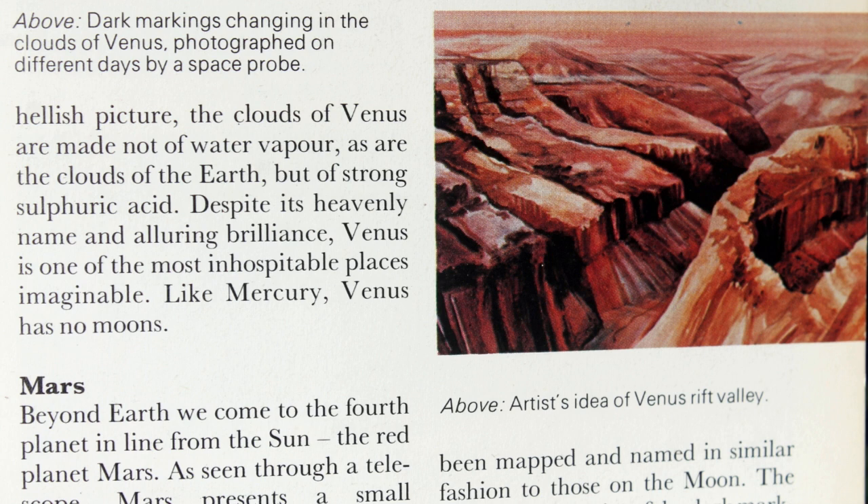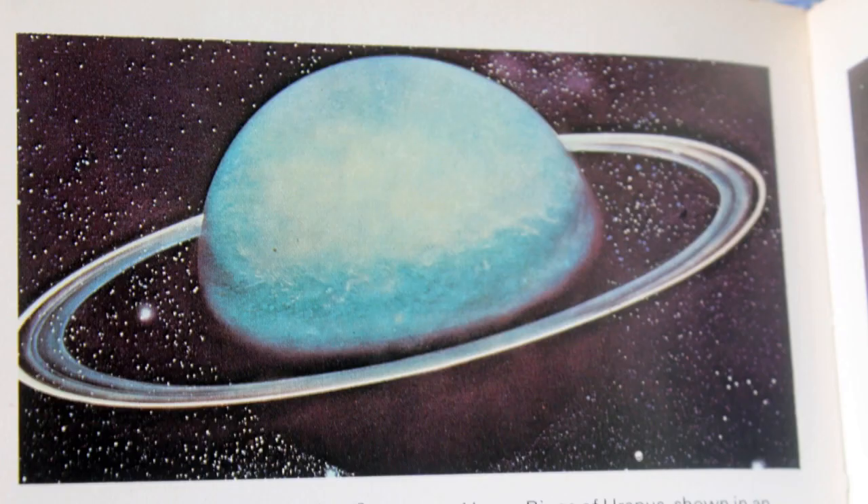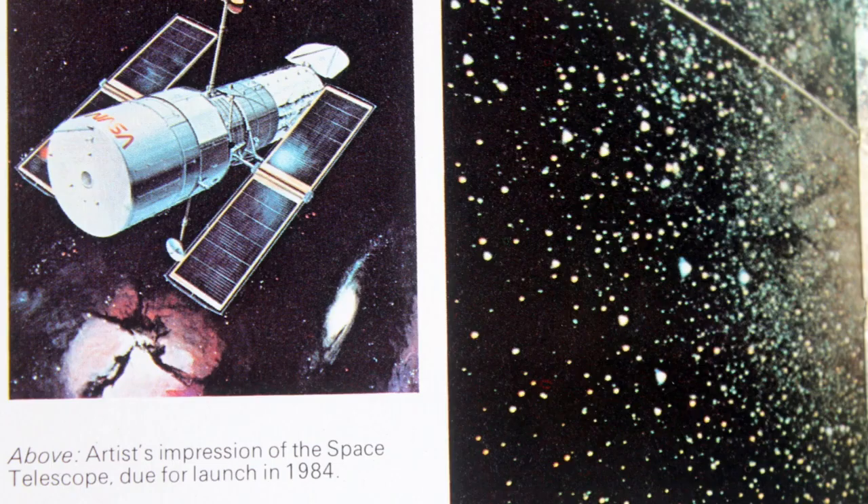Then it comes onto the planets. As you can see, a lot from 1981 — we didn't have Hubble, or the James Webb telescope, or satellites or spacecraft going to the planets, so it was all artists' impressions. It would be interesting comparing those artists' impressions from back then with what we can see now.